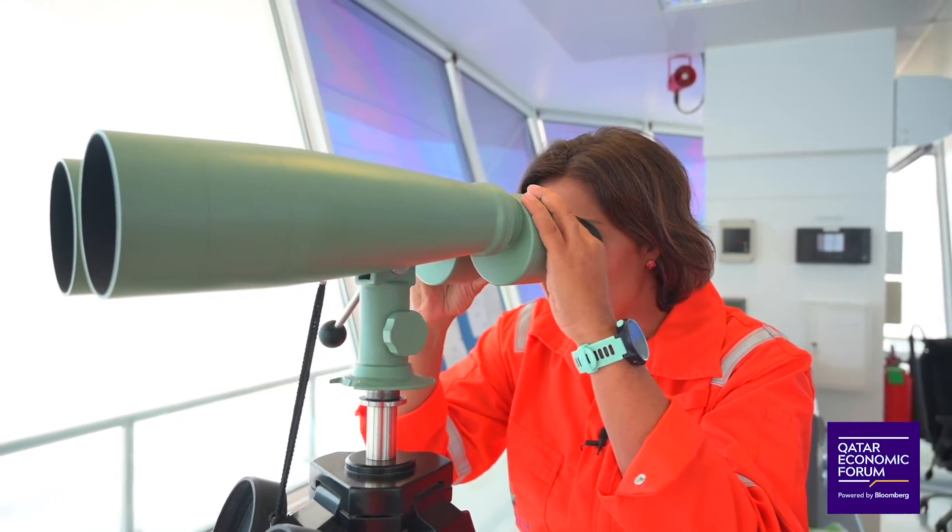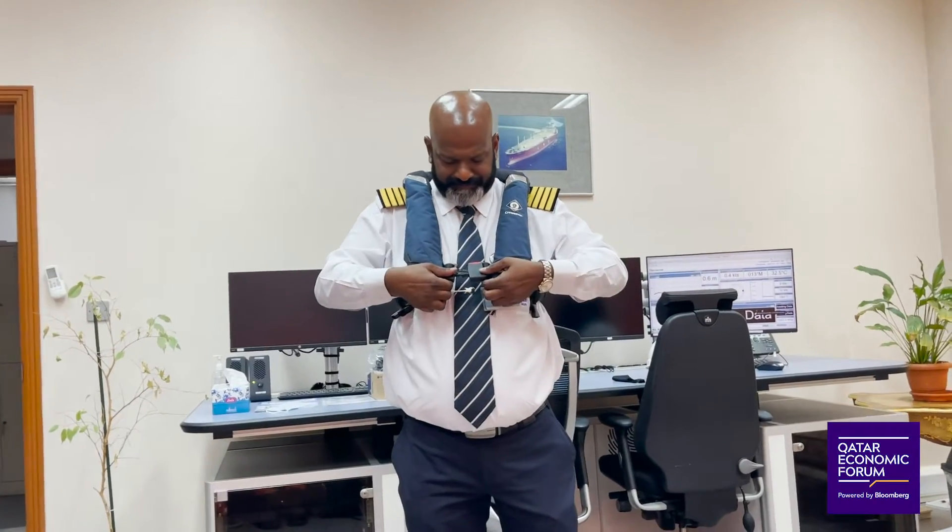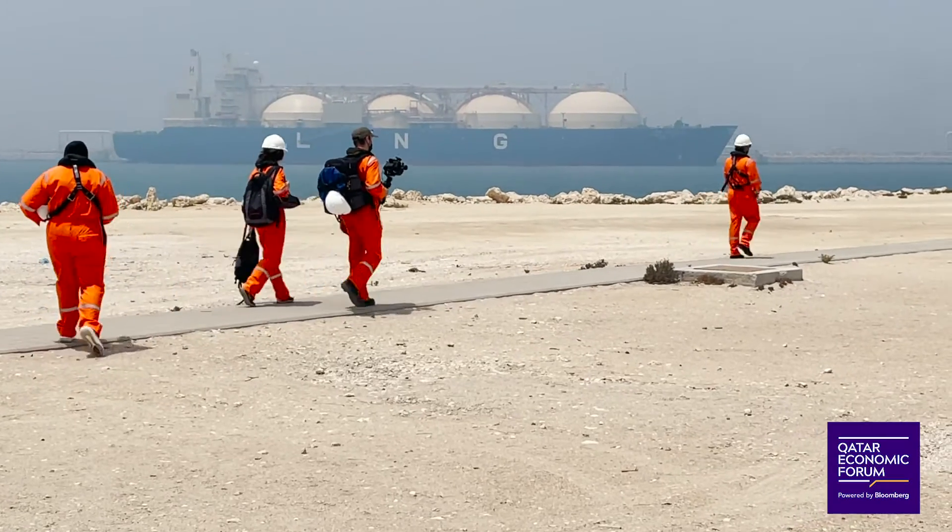I can see the visibility is quite low today. After a safety briefing, we make our way to the shore and head toward the Q-Max.